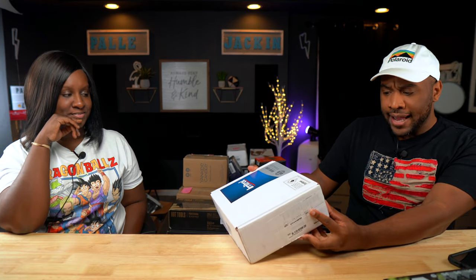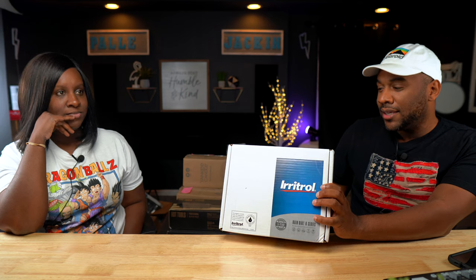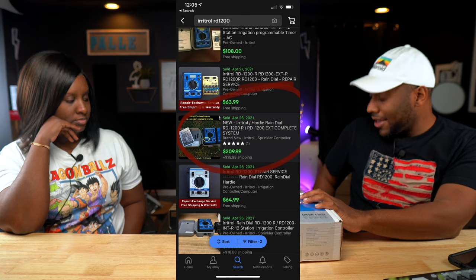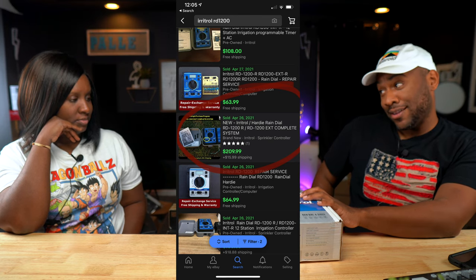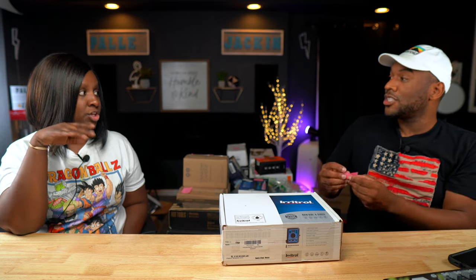This is an Irritol rain dowel irrigator controller. I've gotten pretty good with picking out things that I think may be money. When I picked this up, I didn't know what it was or the condition. When I opened it, it is brand new. We can sell it in the open box condition. These have sold for around $200. It's an irrigation controller, like an irrigation system for your house.